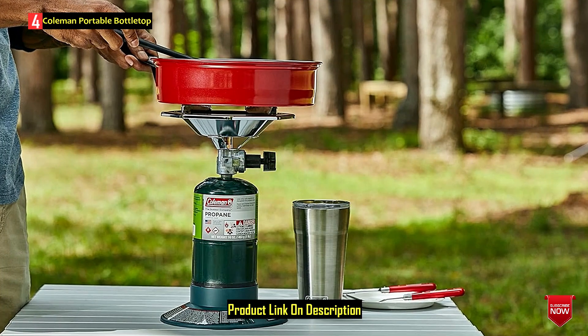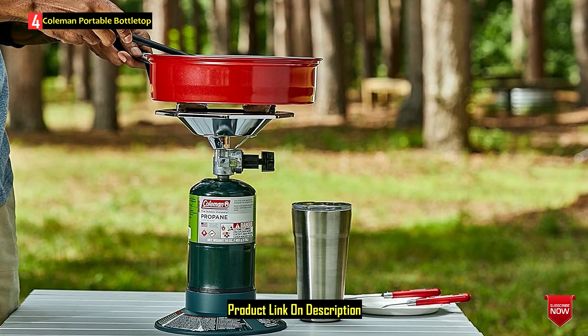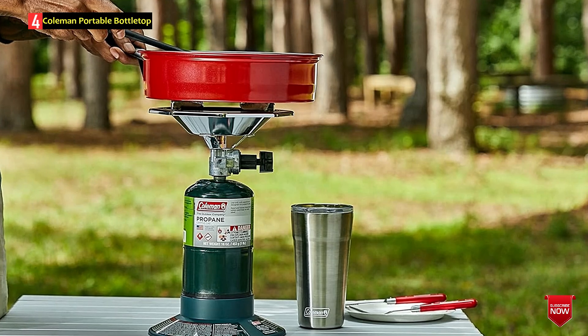Summing up, smartly designed and powerful enough, this little cooker from Coleman will be much loved by backpackers, hunters, fishermen, and scouts, as well as suiting many other outdoor activities.